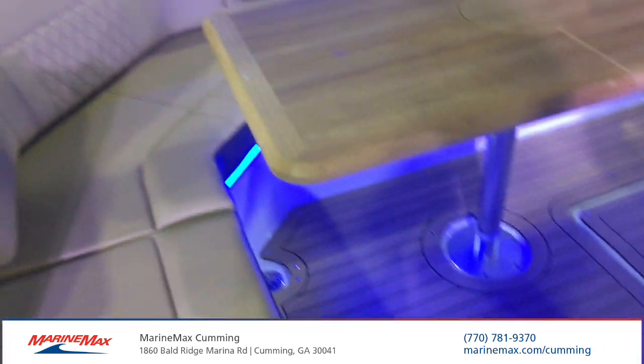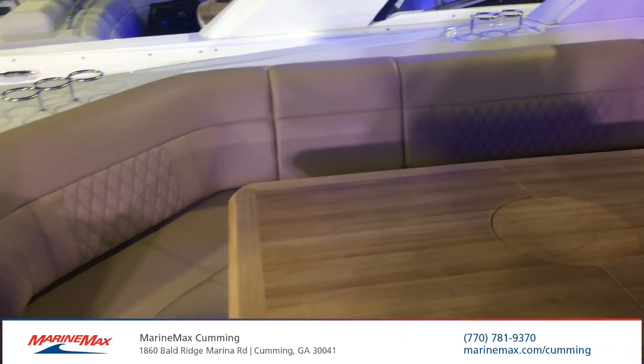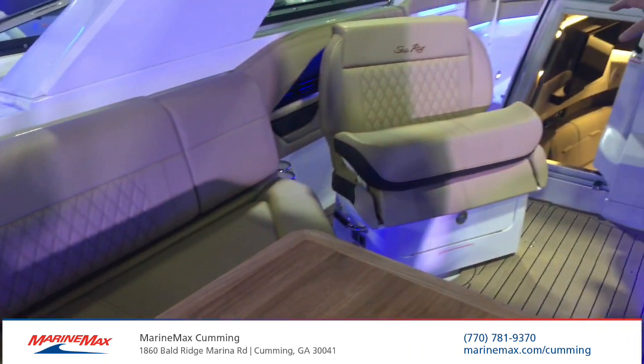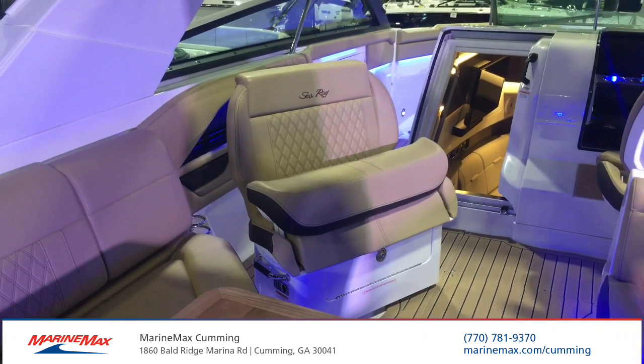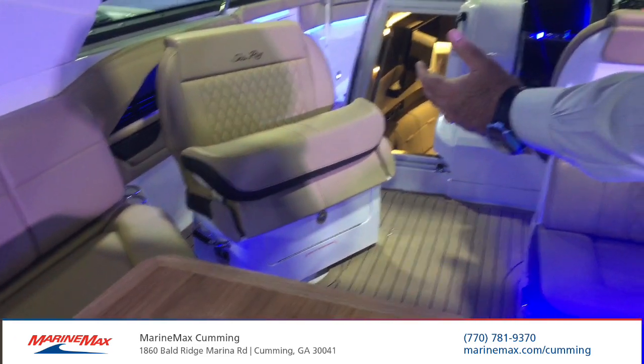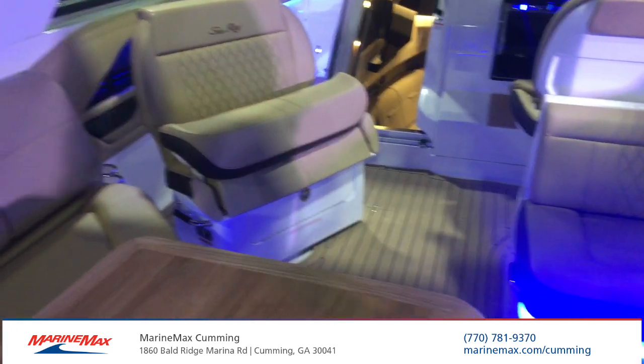As you board the boat, you'll find that the spacious interior offers the most amount of seating. We have a reversible port side seat, allowing two people to sit comfortably. When you've arrived at your destination, you can turn it so that everyone is in the stadium seating.